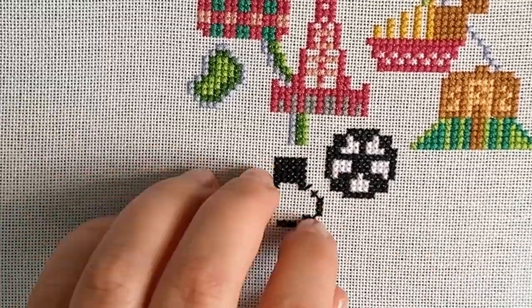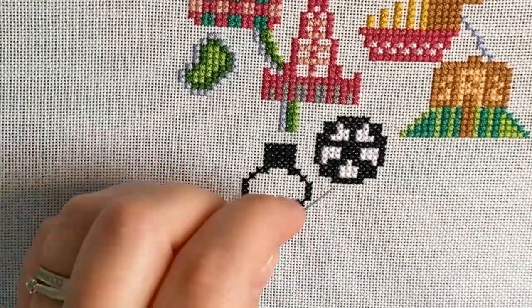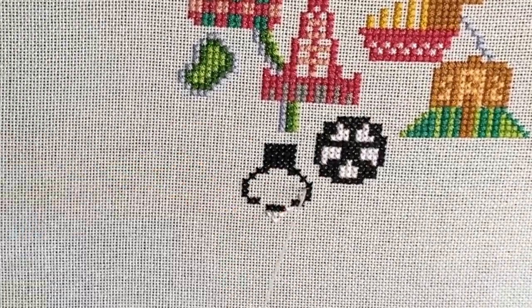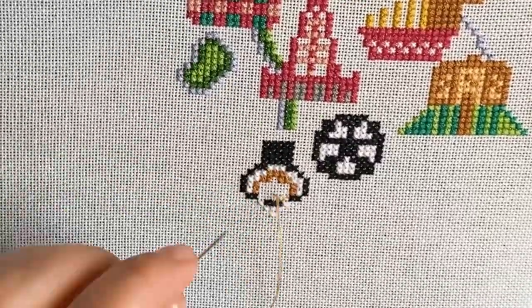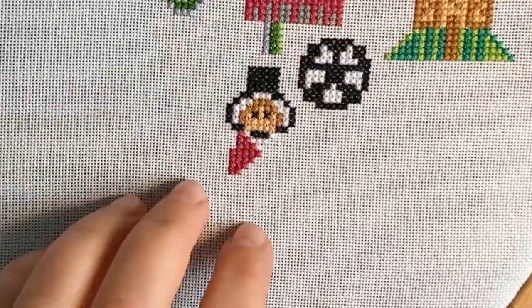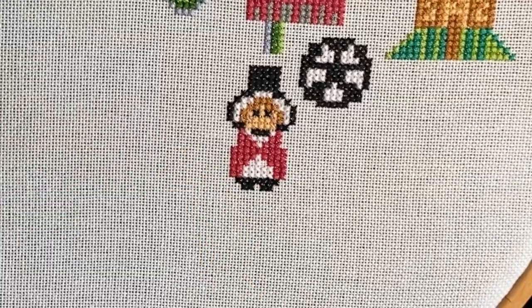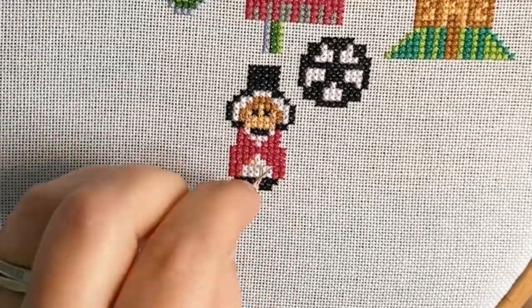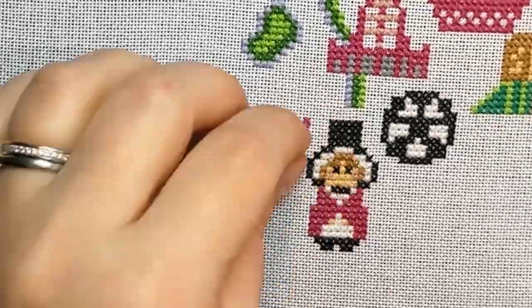Let's stitch Wales next! The traditional Welsh costume including the iconic Welsh hat is very much a part of Welsh national identity. Together with Welsh language, the mythology including King Arthur, and the beautiful Welsh landscape with majestic mountains, green valleys, long beaches and ragged cliffs.